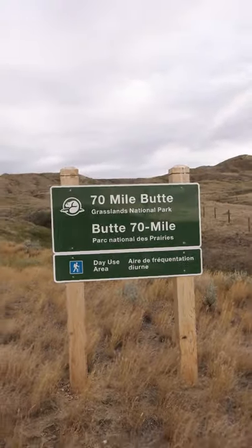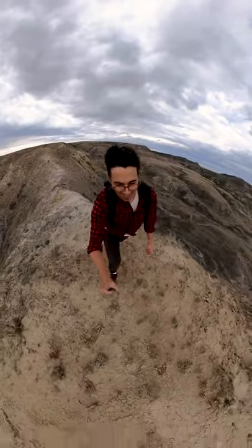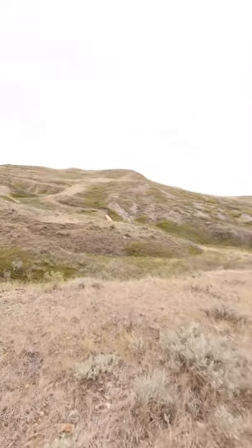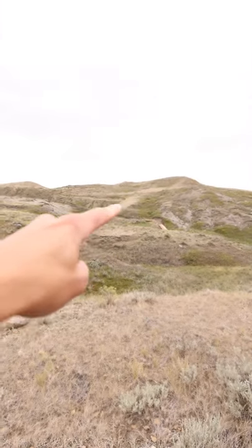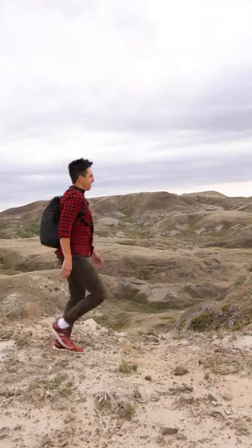Welcome to Grasslands National Park, one of two national parks in Saskatchewan. We're here today to explore one of my favorite hikes in the west block of the park: 70 Mile Butte. This hike definitely has some steep spots and some switchbacks to get you to the top. It is a little bit challenging, but I promise you the effort is well worth it for the view at the top.